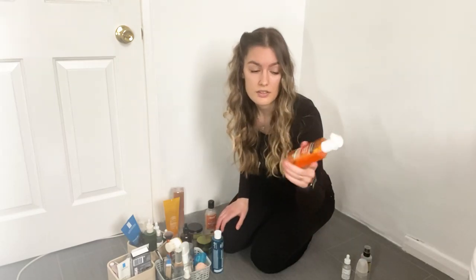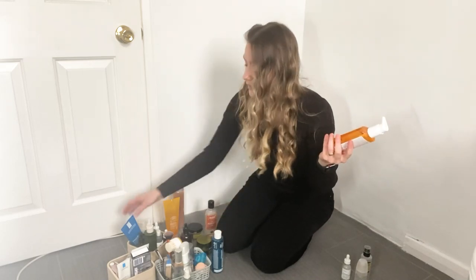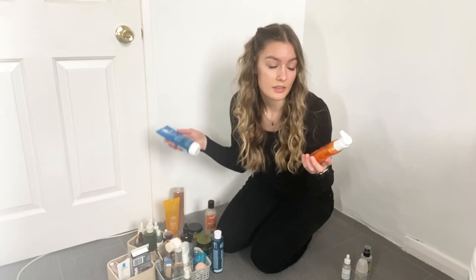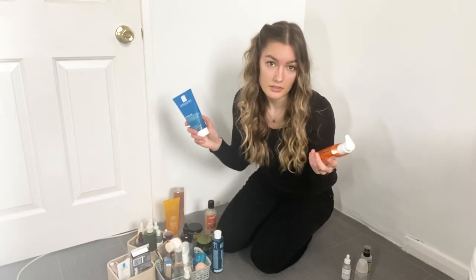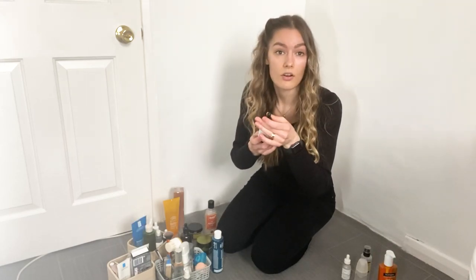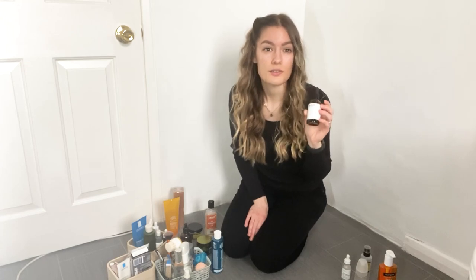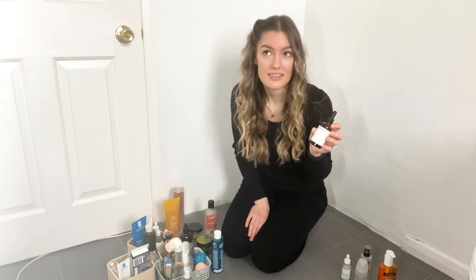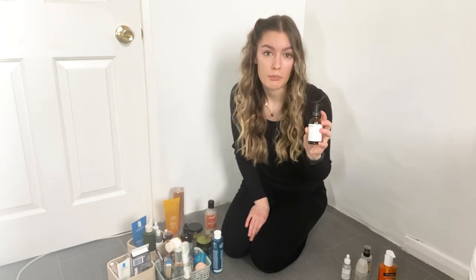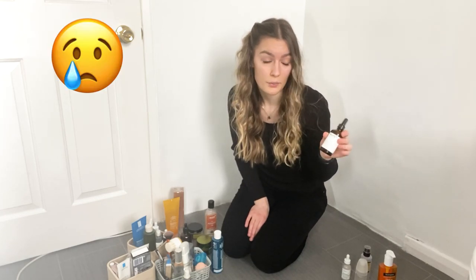I didn't use this Neutrogena cleanser because I bought a different one that I prefer, so I'm gonna throw that away. Next, retinol. I bought quite a big bottle of this retinol — it's from Medic8 and it was really good, but unfortunately it expired. I bought too big a bottle and didn't use it up, so I'm really sad but I have to throw it away.